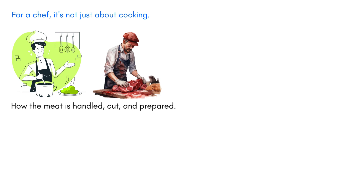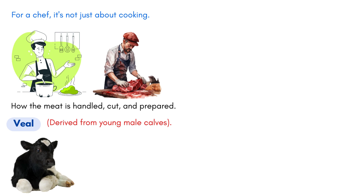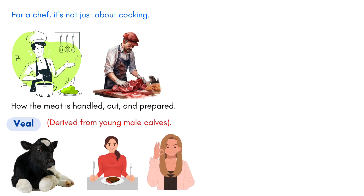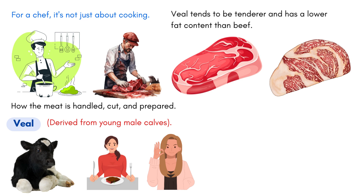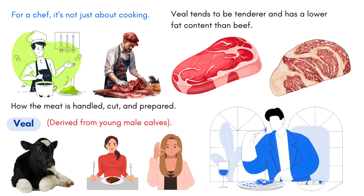Moving on, let's talk about veal. Veal is derived from young male calves, usually less than 9 months old. Its appeal lies in its lighter and more delicate flavor compared to beef, making it a favorite in many gourmet dishes. Due to the age of the calves, veal tends to be tenderer and has a lower fat content than beef. This inherent tenderness makes it a popular choice for many who prefer a milder meat flavor.